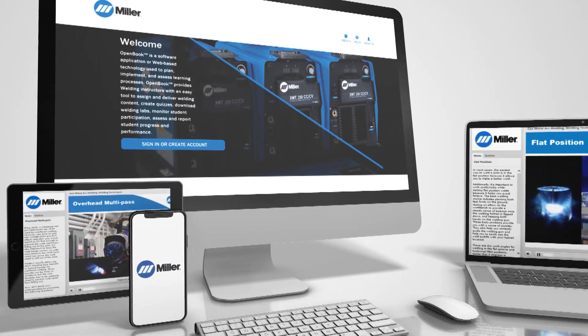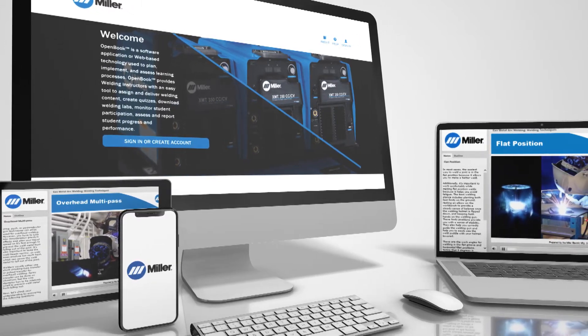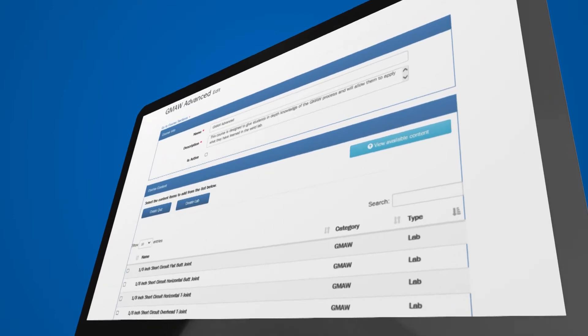OpenBook is a learning management system for tech college and high school instructors. We have e-learning modules, and there are also 24 pre-canned welding labs that an instructor can choose from.